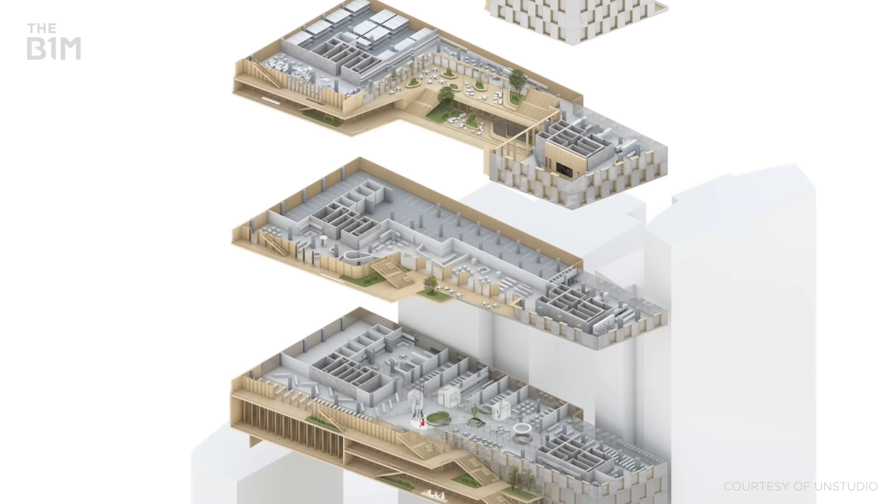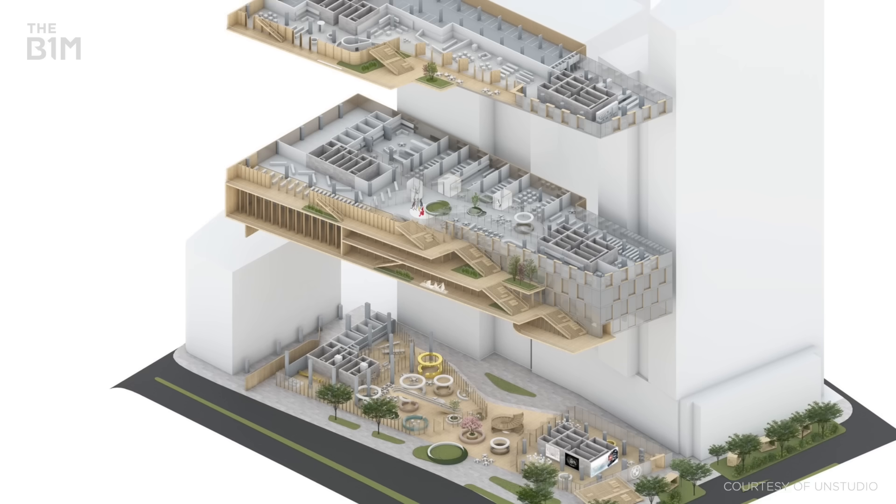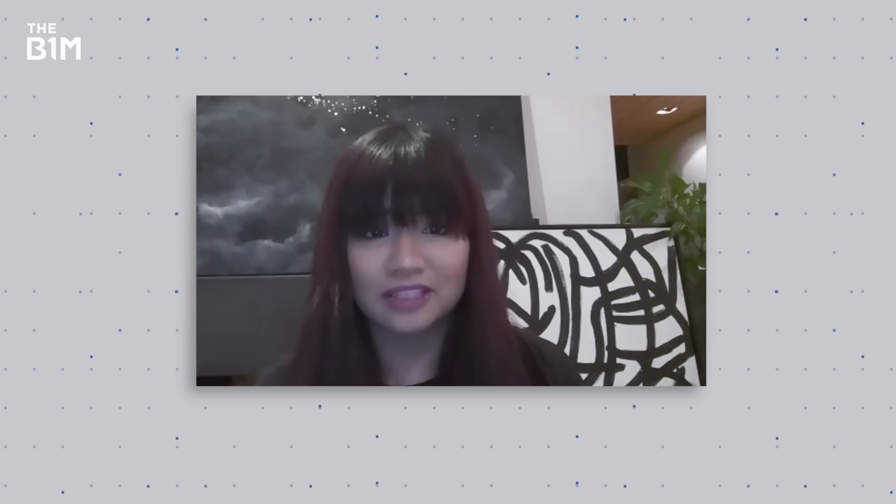It's a healthy, holistic philosophy — one that integrates great design, technology, and ever-evolving lifestyle choices in a leafy, lively 24-7 precinct. We are exploring every possibility to create the next evolution of skyscrapers.